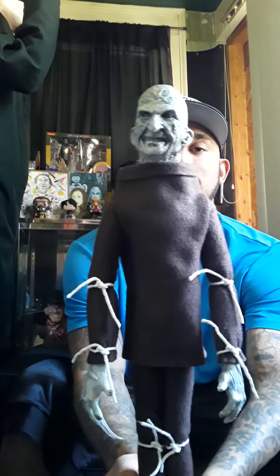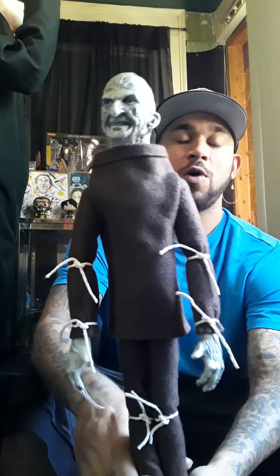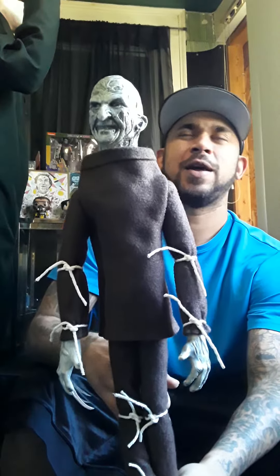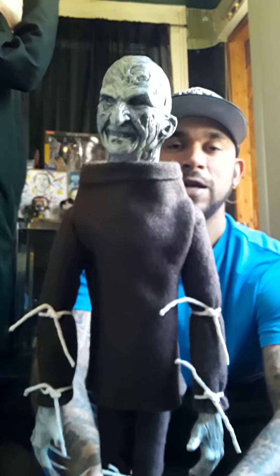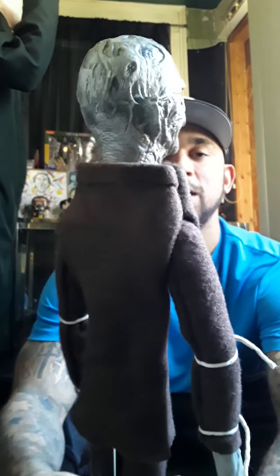This is a Freddy Krueger replica from Nightmare on Elm Street Part 3 - this is when he's on the wall as a puppet and he cuts himself down from the strings, and when he lands he gets up as a full-size Freddy and kills the guy in the bed. It does come with a stand, so you don't have to go crazy looking for one. He is fully posable.